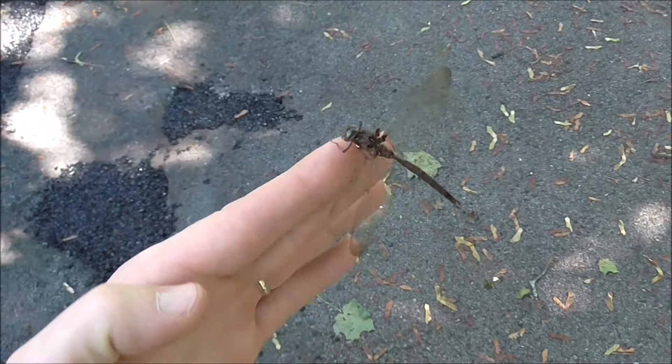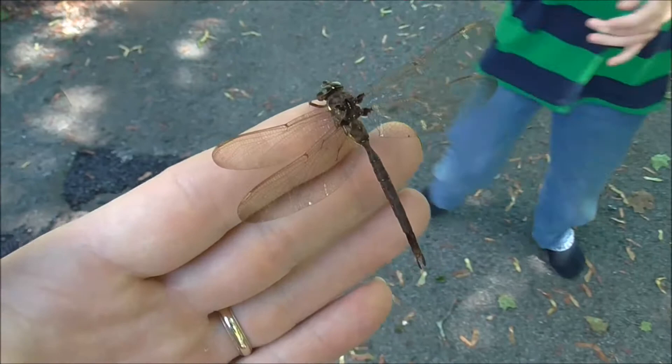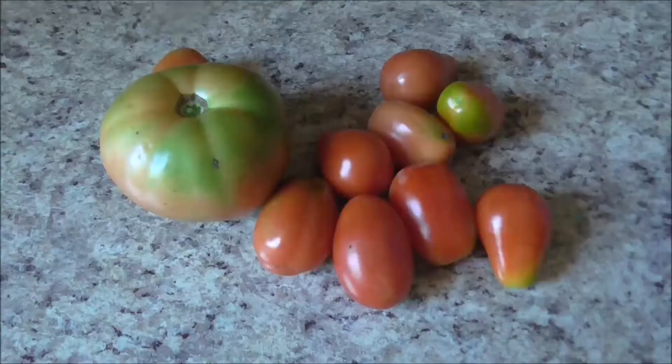I was headed to work and I found this on the grass — a big huge dragonfly. I'm just going to put it over here on there and then we'll just let him fly away when he's ready to fly away.